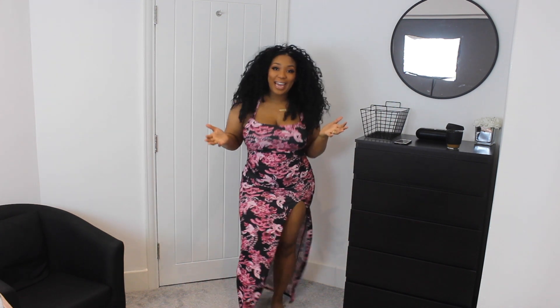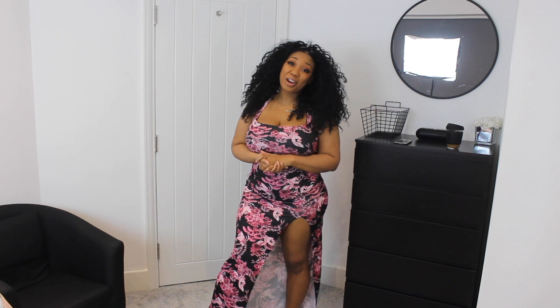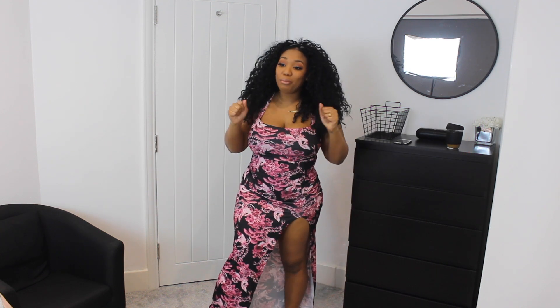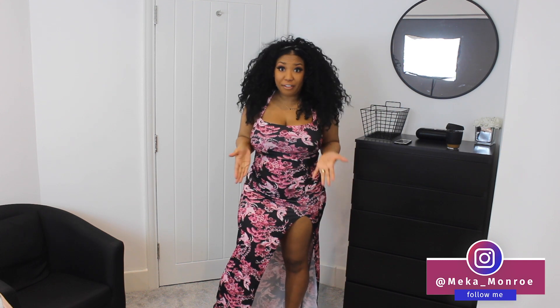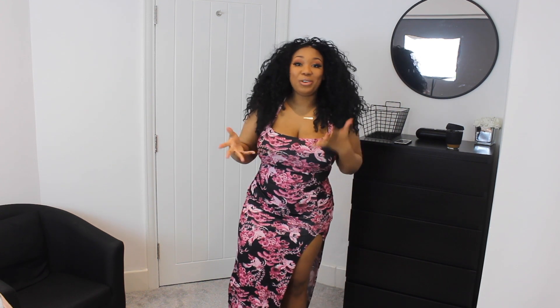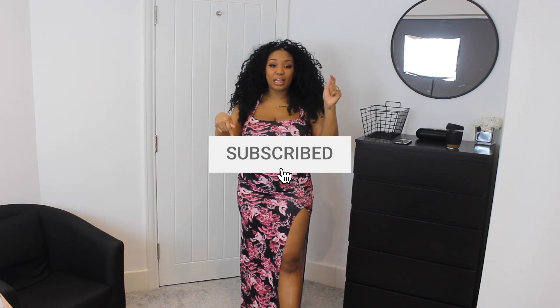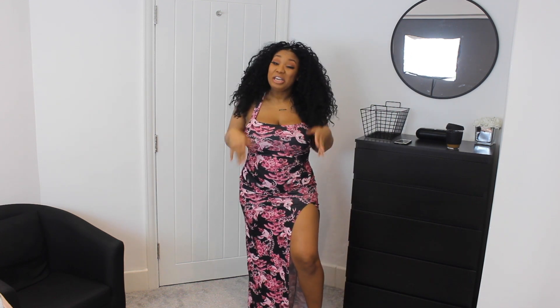Hey y'all, it's me Mika, aka Monroe XO, and welcome back to my channel. Today's video is a Boohoo haul — haven't done a Boohoo haul in forever, so that's what today's video is. If you're new here, don't forget to hit that subscribe button below and thumbs this video up if you like a curvy girl haul. Links will be below in the description box, so if you see something you like, treat yourself.